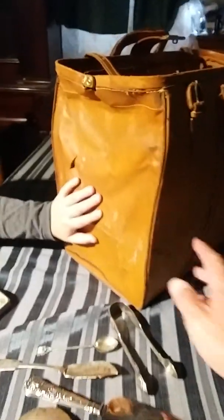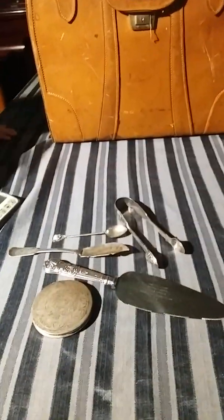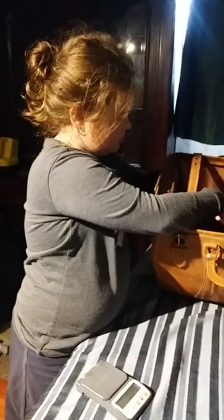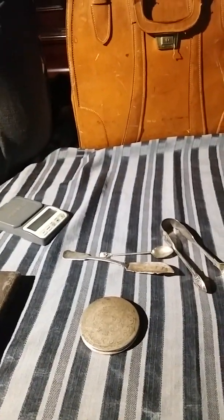You'll probably see this bag a few times in the videos coming up. It's a nice little silver haul. This has been Silverbeard the Garage Sale Pirate and his crewmate Golden Egg — thank you, and signing off!